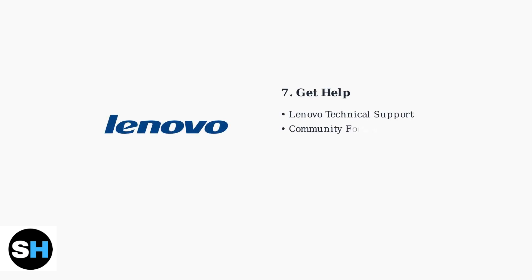If problems persist after trying these solutions, contact Lenovo support for professional assistance. The gaming community also provides valuable troubleshooting tips and workarounds through forums and social media platforms.